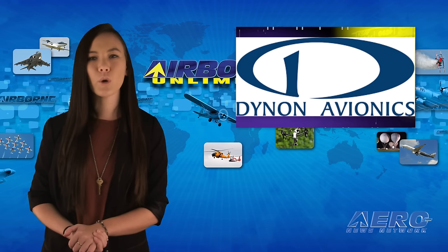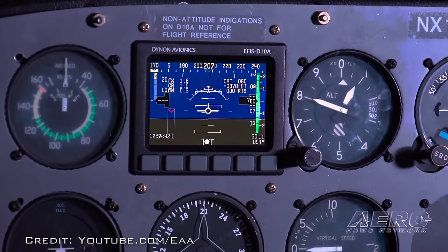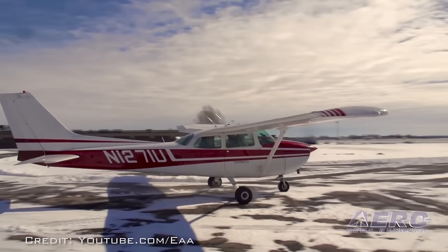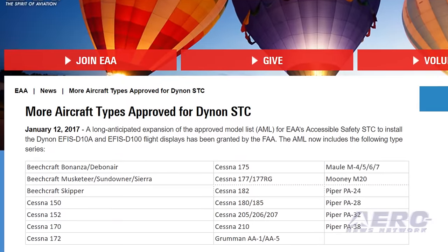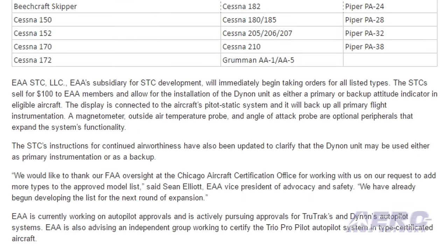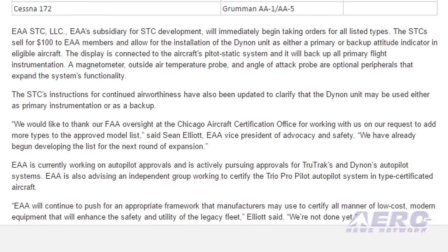When Dynon and EAA announced that they had worked together to obtain an STC allowing the Dynon EFIS D-10A and EFIS D-100 displays to be installed in type-certificated aircraft, it was a major step forward. Now an expanded model list for EAA's Accessible Safety STC has been granted by the FAA. The approval now includes six models of Beechcraft airplanes, 14 various Cessna models, five models of Piper PA series aircraft, and some models of the Maul, Mooney, and Grumman EAA series aircraft. The STCs sell for $100 to EAA members and allow for the installation of the Dynon unit as either a primary or backup attitude indicator in eligible aircraft.